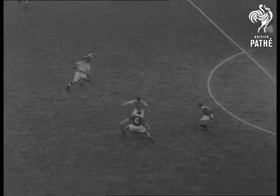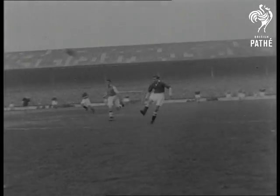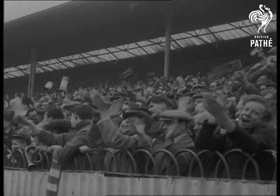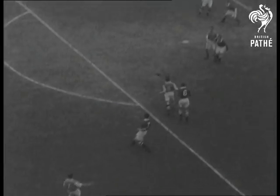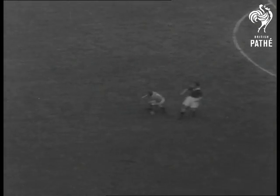It's not long before Chelsea are up there again. A Hughes clearance goes upfield and Bentley takes it from here. Arsenal hit back, only to find Hughes give a repeat version. Once again, his hefty long kick finds elusive Roy Bentley and Chelsea are two up.